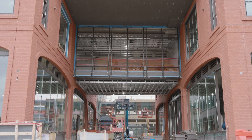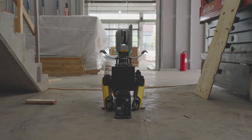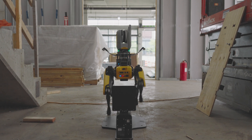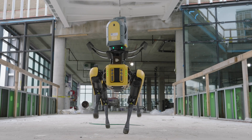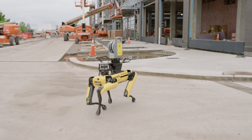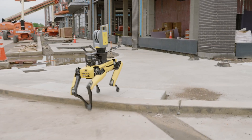In construction, productivity and efficiency matters. With the integration of Boston Dynamics Spot Robot and Trimble's industry-leading X7 laser scanner, contractors now have a force multiplier, allowing them to perform on-site progressive scanning and as-builts with minimal human effort.